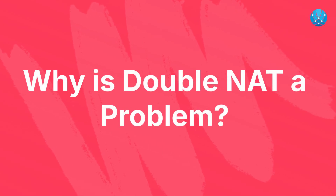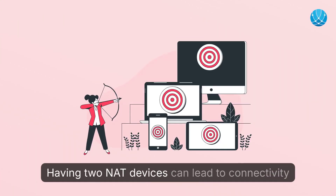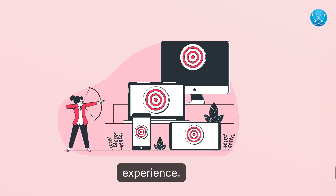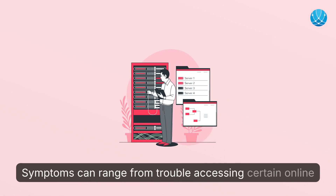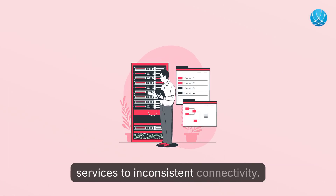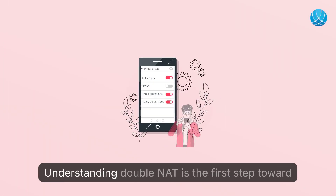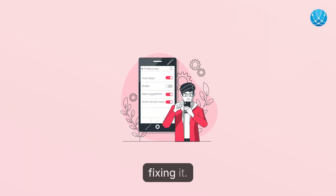Why is double NAT a problem? Having two NAT devices can lead to connectivity issues and service restrictions, impacting your overall internet experience. Symptoms can range from trouble accessing certain online services to inconsistent connectivity. If you're facing these issues, don't worry — understanding double NAT is the first step toward fixing it.